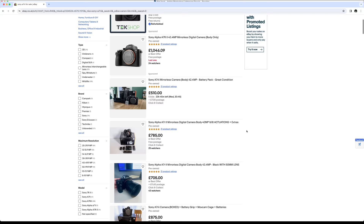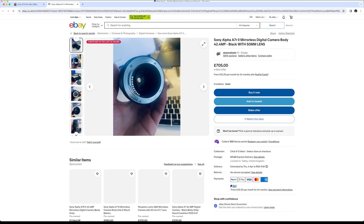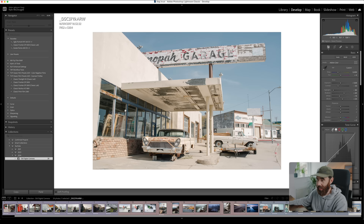The Sony a7R II is obviously the most expensive of the bunch, but I saw one used here in the UK for around $699 when putting this video together. It's not a 200-pound Canon 5D Mark II, but compared to a brand-new high-resolution camera, $699 is pretty good. If I didn't have the GFX and just wanted a digital setup, I'd be very tempted to get this one — it's still very capable and just a really fun camera to work with.